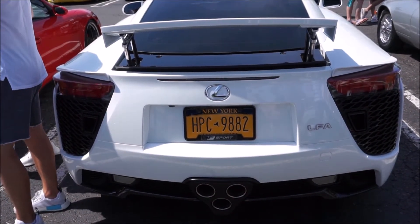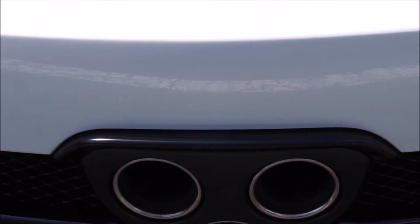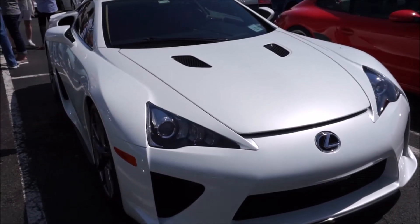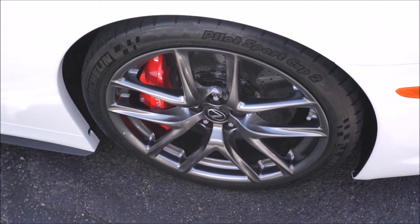Now these cars are powered by a 4.8 liter V10 that sounds glorious. It has 552 horsepower, 354 foot-pounds of torque, and it's a six-speed single clutch transmission. Rear-wheel drive, zero to 60 in about 3.5 seconds.